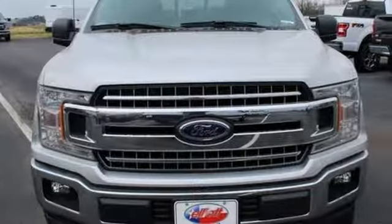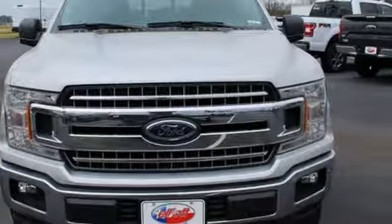Every generation has its Ford. This one's yours. Take it for a test drive today.